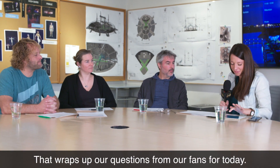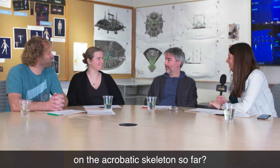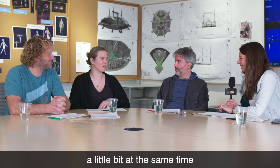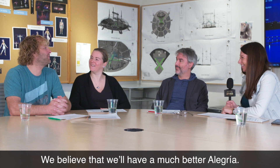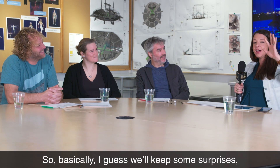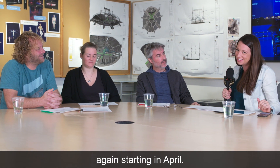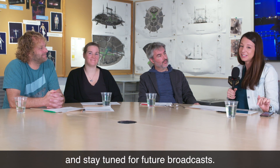That wraps up our questions from our fans for today. Was there anything else you wanted to reveal about the acrobatic skeleton? We've rounded up pretty much what the surprises are, and what's still there from before. We believe we'll have a much better Alegria. So basically, we'll keep some surprises because we want you to come and see the show for yourself, starting in April — en Avril, à Montréal, au Vieux-Port. Click on the link in the post for more info and stay tuned for future broadcasts.